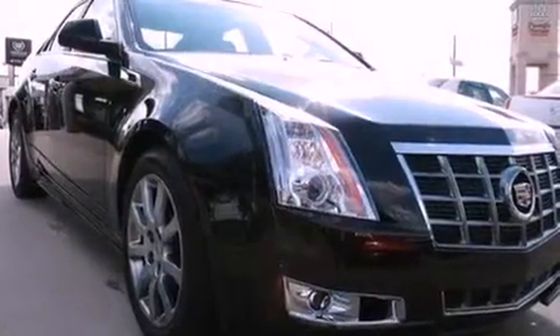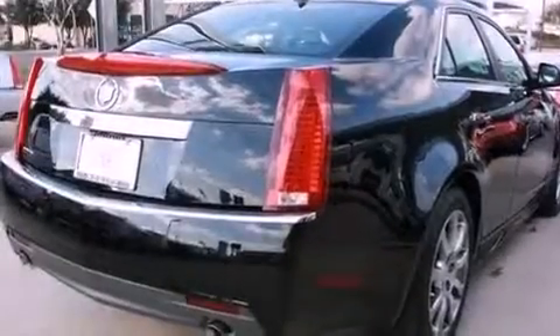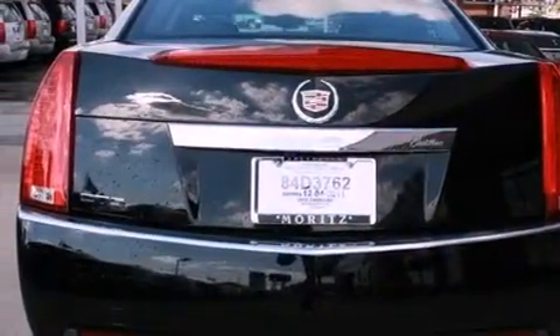Its top features and packages include a power driver's seat, a navigation system, Bluetooth cell phone integration, XM satellite radio, interior wood trim accents, and a performance package.